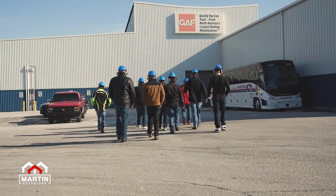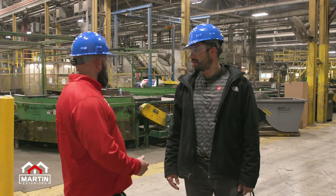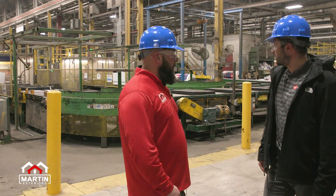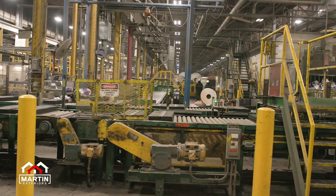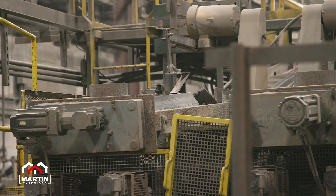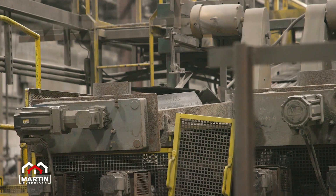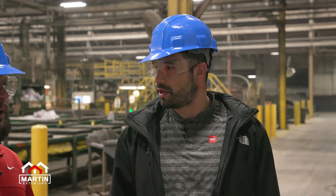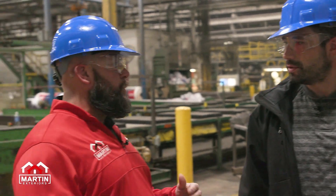Well Shane, we just got access into the factory, took a couple steps in and I can definitely see why we have to wear the hard hats and glasses. This is a fast moving machine. On average, how many shingles are being made here today? We did the math earlier — they said about 700 to 750 homes comes out of this plant every day. That's incredible — that's about as many homes as we do in an entire year, and you guys are making that in one day.